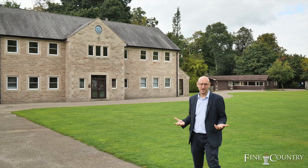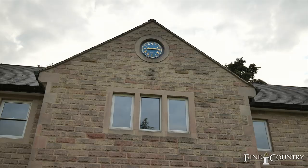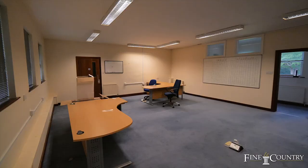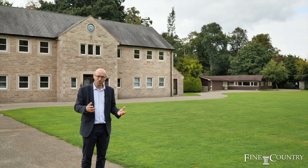We're outside the property, and to this side of the grounds we have the building behind me, which was once a school building and a science block when the property was previously run as a school. This has been converted into a lovely suite of offices and could easily be used as a corporate headquarters or for somebody to run their business from, or alternatively, subject to relevant planning permissions, be turned into further residential accommodation as well.